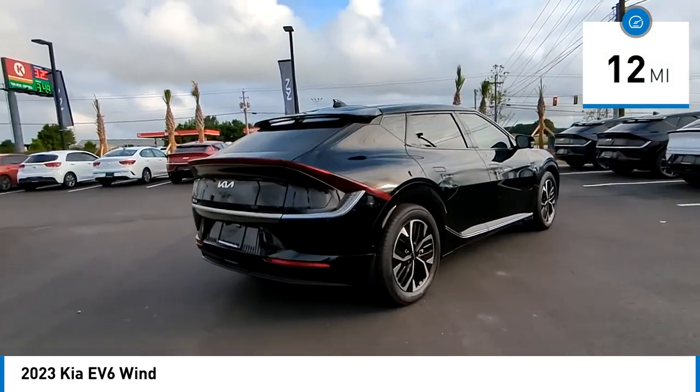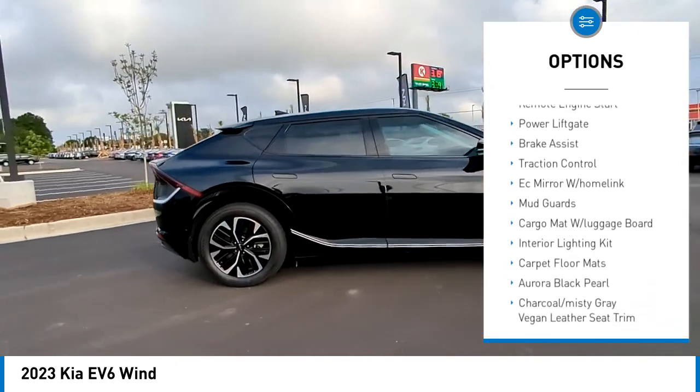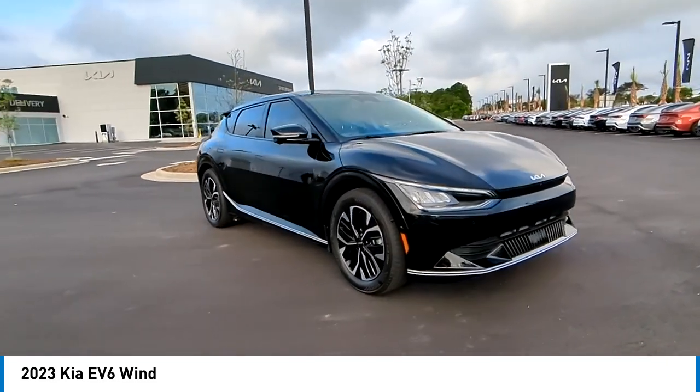Here are some of this vehicle's great options: rain sensing wipers, tire pressure monitor, blind spot monitor, aided mirrors, aluminum wheels, rear spoiler, remote engine start, power lift gate, brake assist, and traction control.